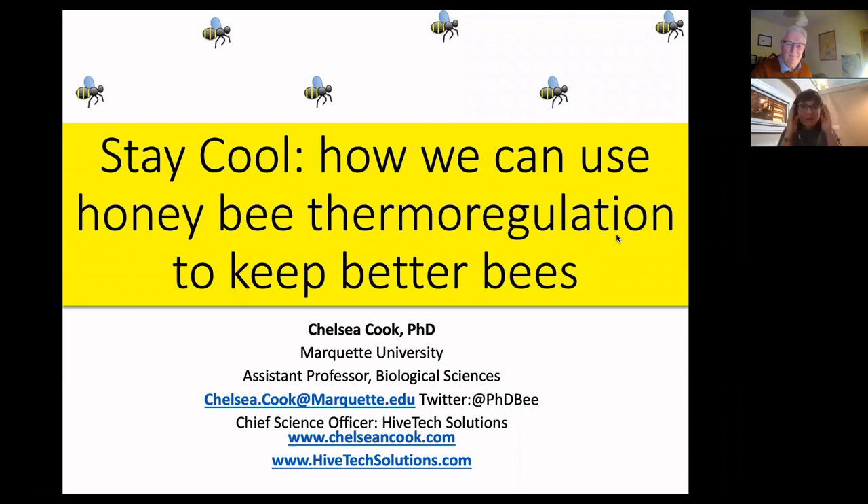I really appreciate the invitation to speak today. Thank you all so much for coming, especially since there are lots of people from lots of different time zones. I just started as an assistant professor at Marquette University in Milwaukee, Wisconsin, and I'm getting my research lab started there. In addition to being an assistant professor, I'm also a chief science officer at Hive Tech Solutions, my startup company.